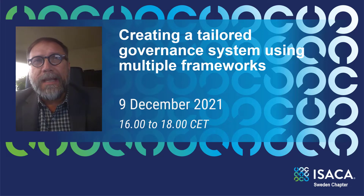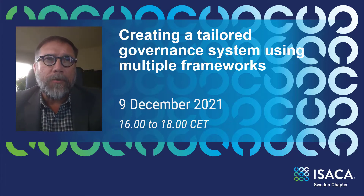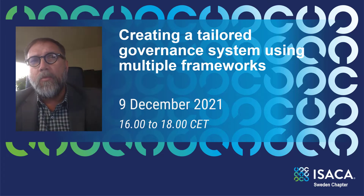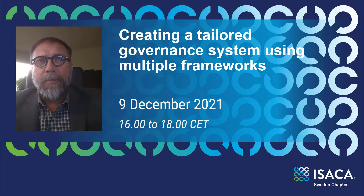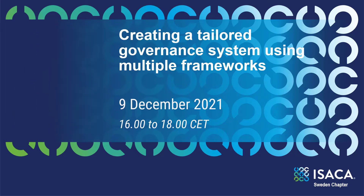In this presentation, we will explore a methodology to create a valuable holistic approach with the COBIT framework, and use a real-world scenario to illustrate the power of this framework when it's combined with other frameworks and standards such as ISO and NIST.